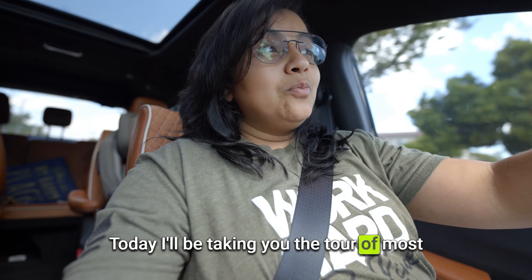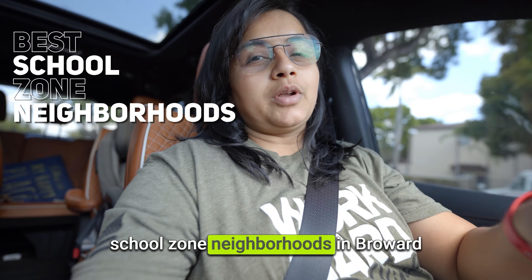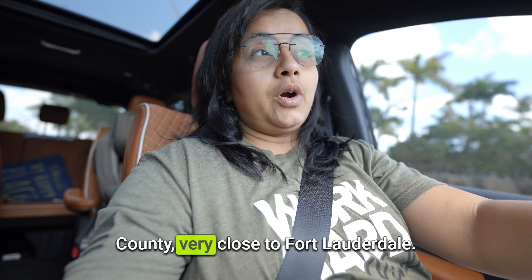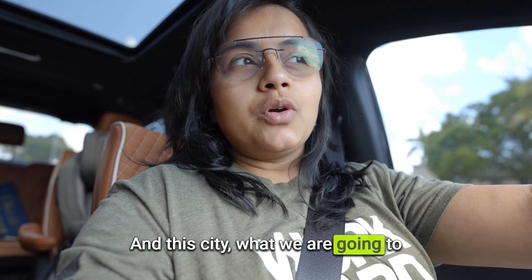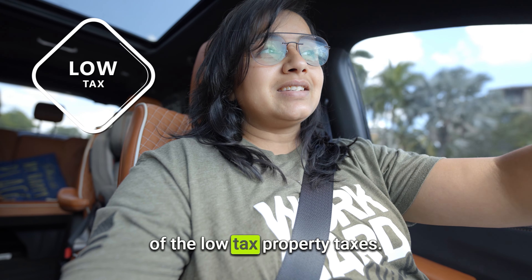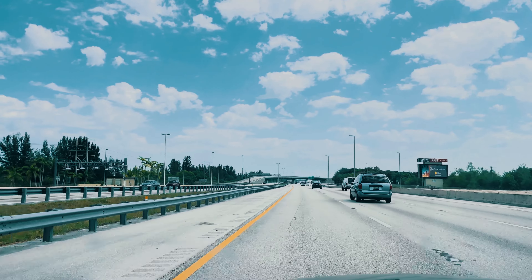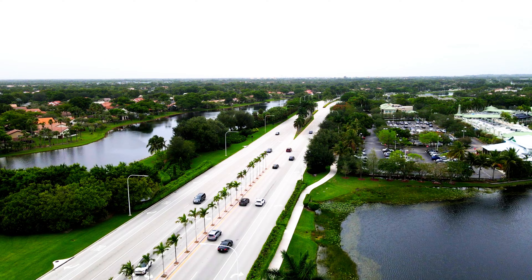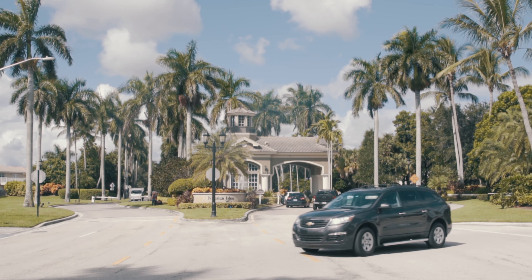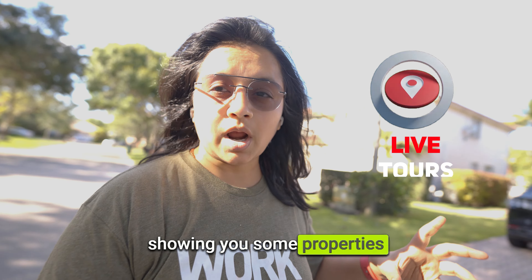Today I'll be taking you on a tour of the most affordable but at the same time best school zone neighborhoods in Broward County, very close to Fort Lauderdale. This city we are going to visit is very famous because of the low property taxes. In this video we'll be going around a few neighborhoods, taking live tours and also showing you some properties in these neighborhoods.